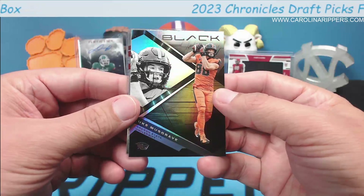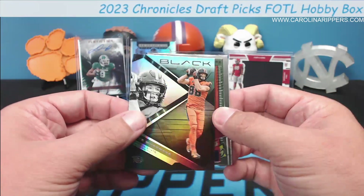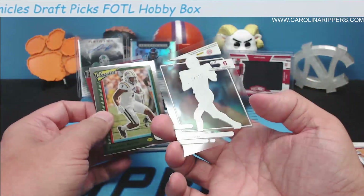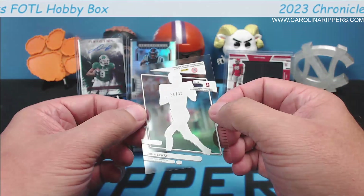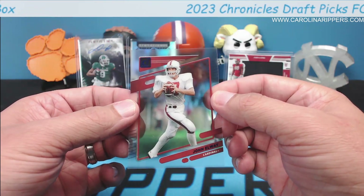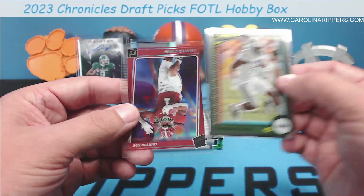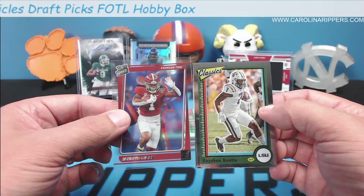John Elway — this is a blue so it should be numbered. Out of 99, not 39. Kayvon Thibodeaux — oh wait, Kayshawn Boutte from LSU. And Jamir Gibbs — early draft pick for the Lions. Not too bad, although our autos haven't been great so far. I'm happy we got two Bryce Youngs.